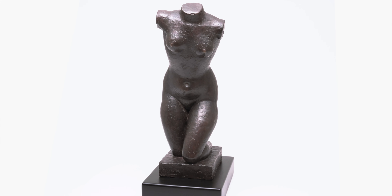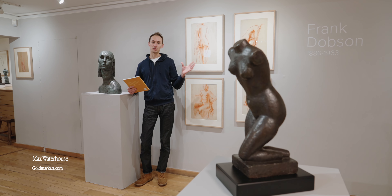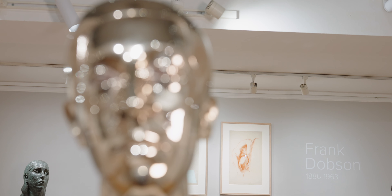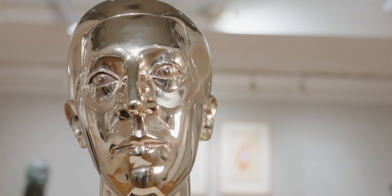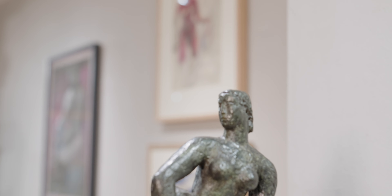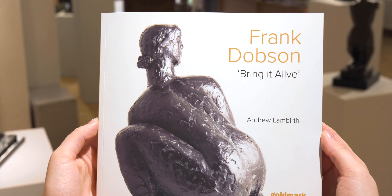Welcome to the Goldmark Gallery and to our latest exhibition of sculptures by the sculptor Frank Dobson. This is both an exhibition that shows the breadth of what Dobson achieved as an artist — we have bronze casts here, we have some beautiful drawings on the walls. It's also the launch of our latest book: Frank Dobson: Bring It Alive, by Andrew Lambeth, art writer, critic, and historian.